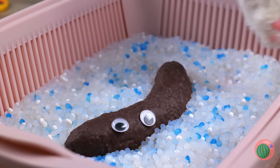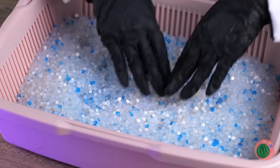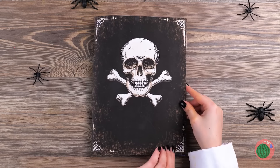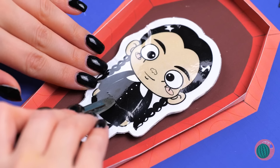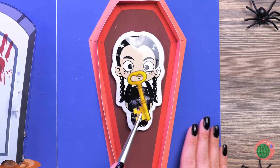Looks like kitties left us a special surprise. Not that — look under the crystals. It's a spooky little playbook. And little Wednesday here has a surprise: a golden key.